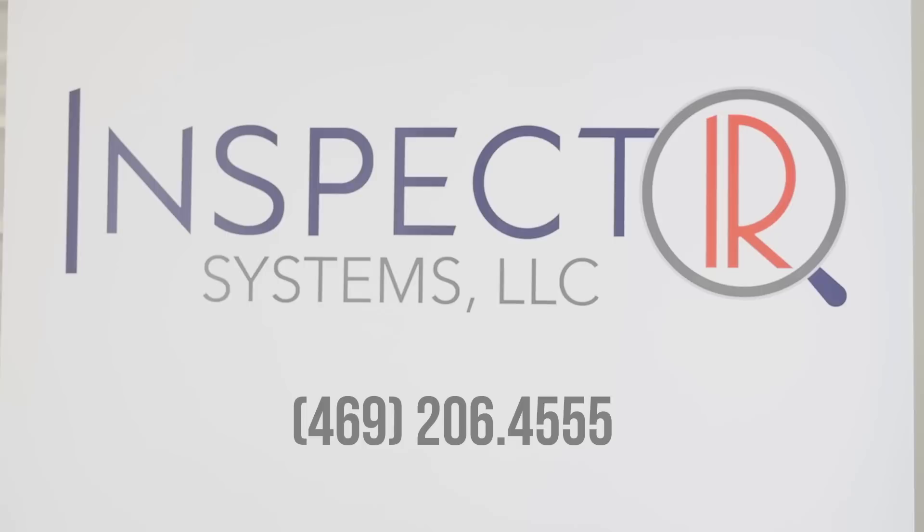For more information about the PNY-1000, please contact InspectIR Systems at 469-206-4555.